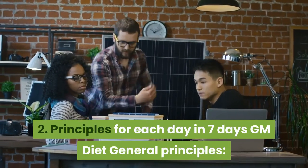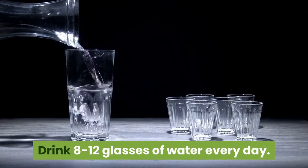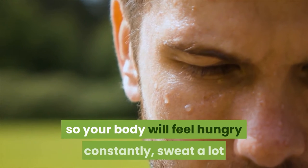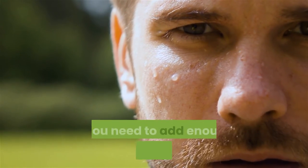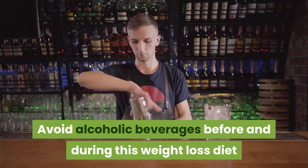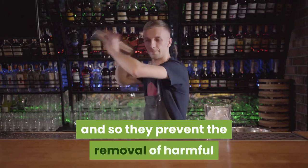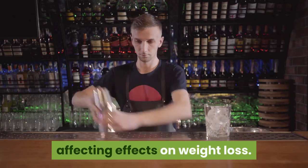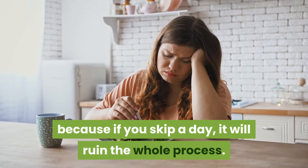General principles for the 7-day GM Diet: Drink 8–12 glasses of water every day. When on a GM Diet, you have to cut down on your portions quite a lot, so your body will feel hungry constantly and sweat a lot, all of which can be overcome by drinking enough water. Avoid alcoholic beverages before and during this diet, as alcohol helps retain water and prevents removal of harmful substances. Follow the diet thoroughly — if you skip a day, it will ruin the whole process.